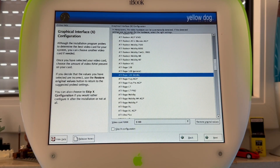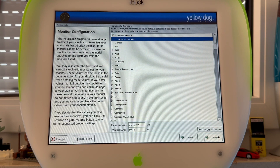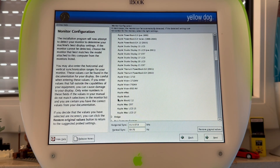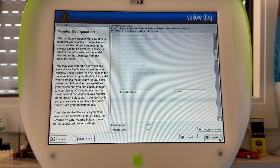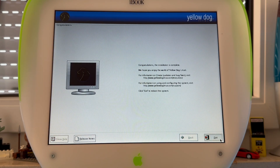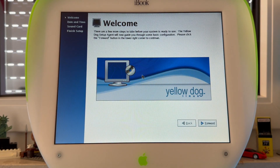What's a bit obscure is that it'll only ask for the video configuration at the very end of the setup process. I would have expected this earlier on, but anyway — one reboot later I'll end up with some finishing tasks before I can head into Linux.